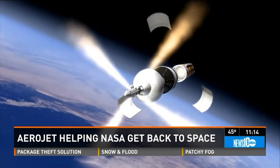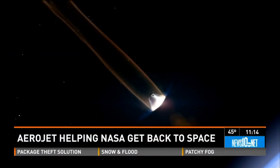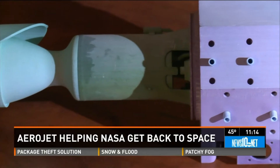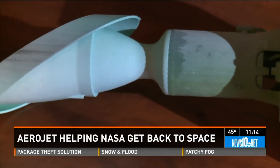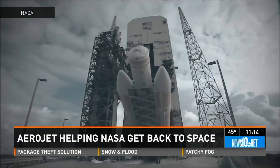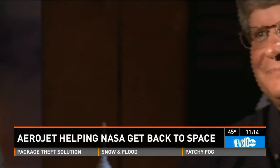A dozen of these thrusters, partly built in Rancho Cordova, will steer the Orion crew capsule on its return to Earth. These are used for all the maneuvering as we skip into the atmosphere and make our way back down to the water. The launch abort rockets that would pull the crew capsule to safety if something goes wrong during launch were also built by Sacramento aerospace workers.